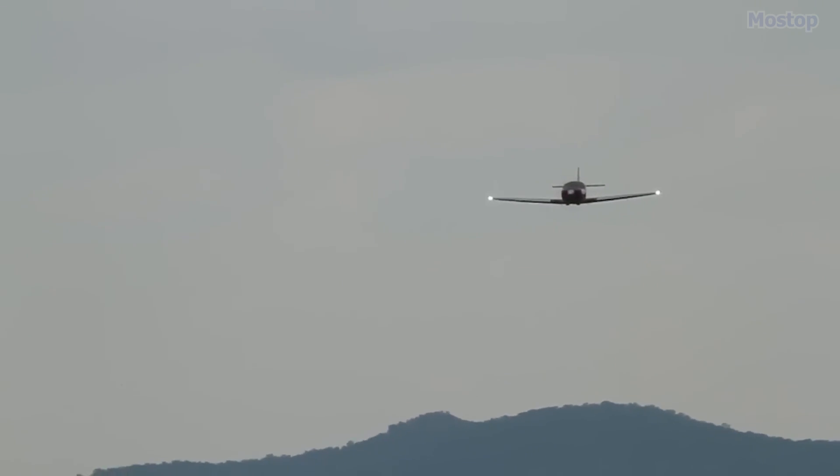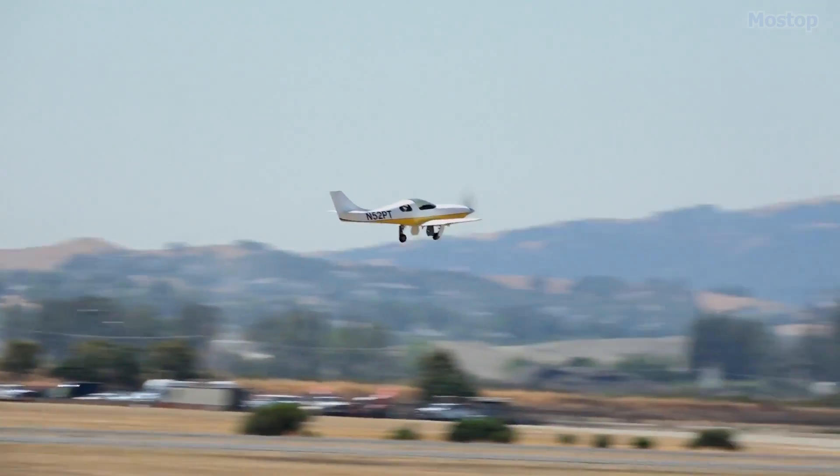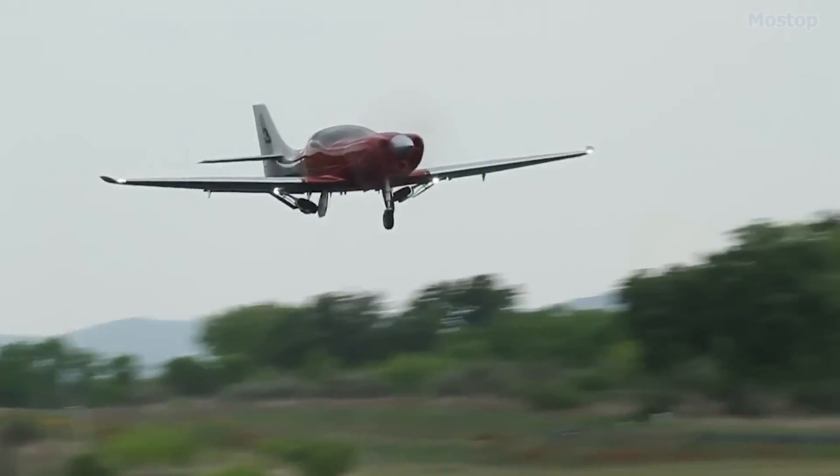Its 25-foot wingspan is designed with a Kohl CG-10 airfoil at the root and a Kohl GC-11 airfoil at the wingtips, enhancing its aerodynamic efficiency.